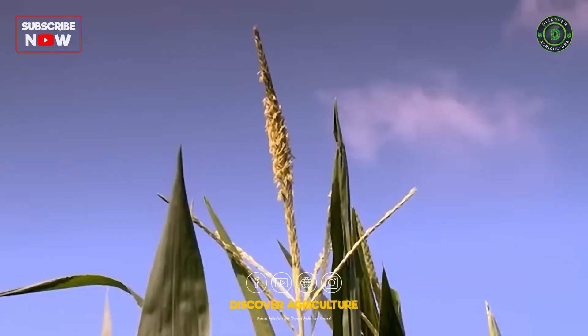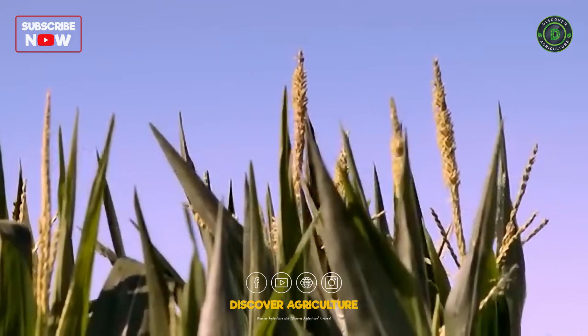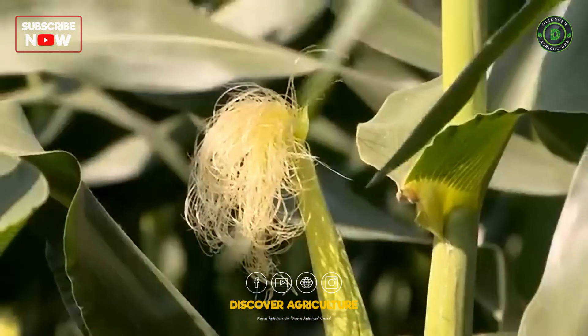In the corn's life cycle, there are periods when it cannot tolerate stress. Drip irrigation optimizes water availability at each stage of the crop, keeping plants vigorous, allowing full pollination and seed formation.